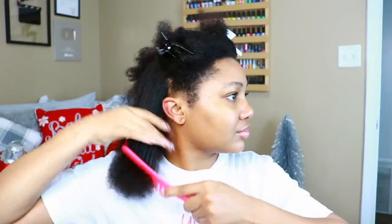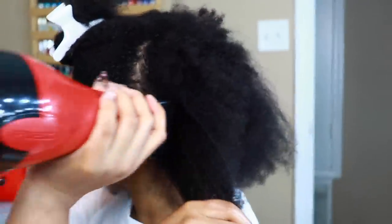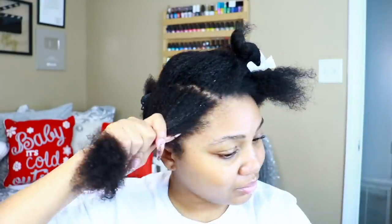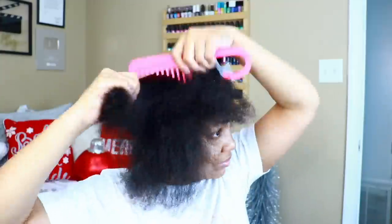My blow dryer is set to high — the highest setting. Look at the difference between blow-dried hair and just my natural hair in its natural state. Shrinkage is very much real. I'm just taking my time going section by section, and sometimes dividing into subsections, to make sure I'm really blow drying my hair so that I don't have any damp spots. This will also help me to stretch out my hair just a little bit.